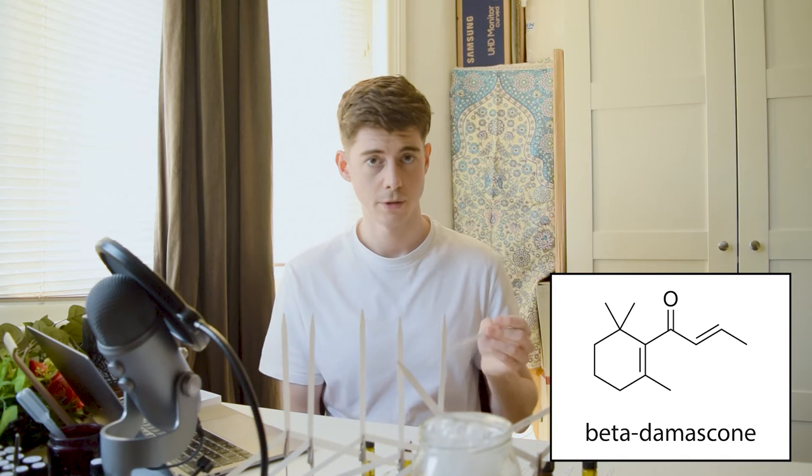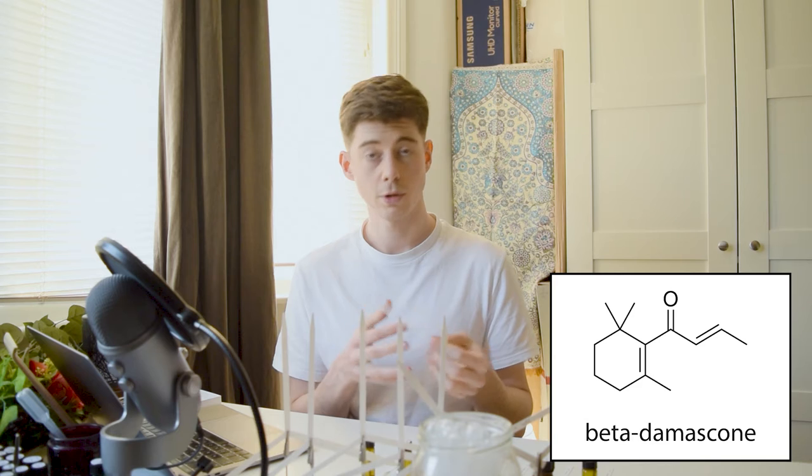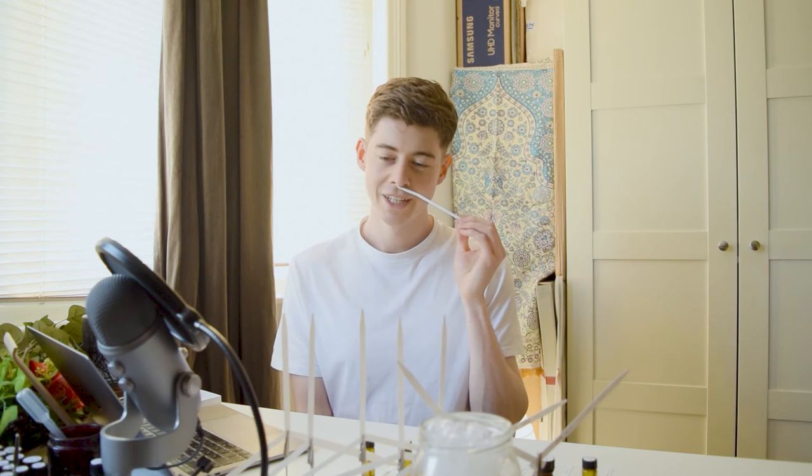Next, the beta damascone — this one is found quite a bit inside the rose and is definitely the most prominent of these damascones in rose. But when I go to smell this, it doesn't smell how I remember it smelling when I first bought it. When I leave it on the scent strip for a couple of days it starts smelling how I remember, but fresh off the dip it smells completely different.